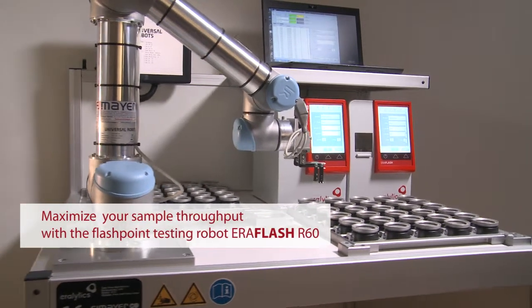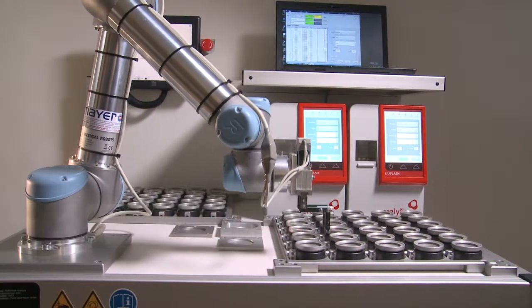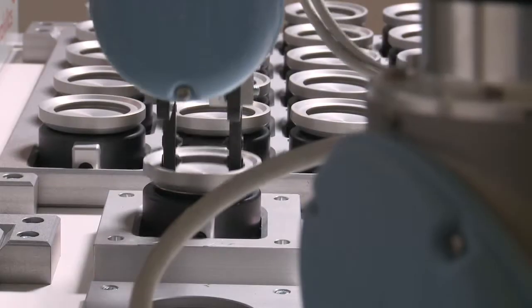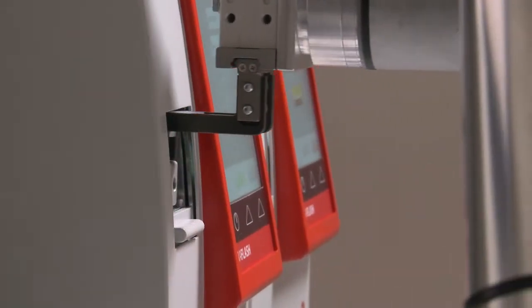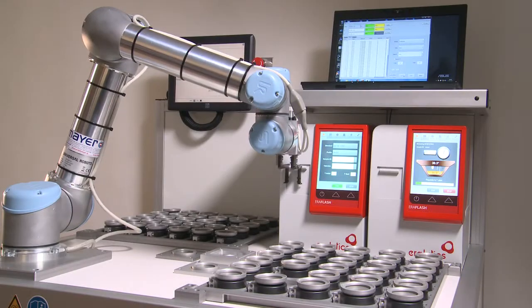The latest innovation from Aerolytics was purpose-designed for big testing labs, such as used oil testing facilities, to maximize sample throughputs. It can simultaneously operate up to two Aeroflash analyzers fully automatically. A robotic arm loads the sample and the measurement is started.